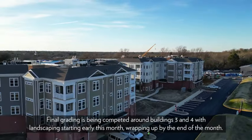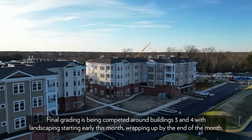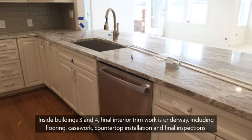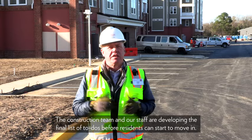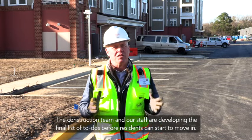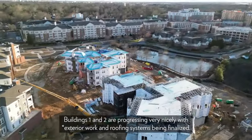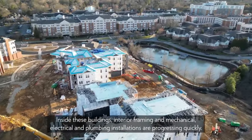Now let's head over to the Village to check on progress there. Final grading is being completed around buildings three and four, with landscaping starting early this month and wrapping up by the end of the month. Inside buildings three and four, final interior work is underway, including flooring, casework, countertop installation, and final inspections. The construction team and our staff are developing the final to-do list before residents can start to move in.